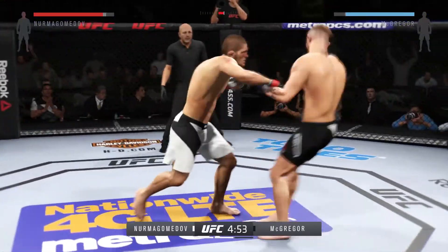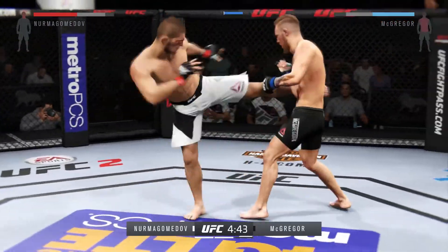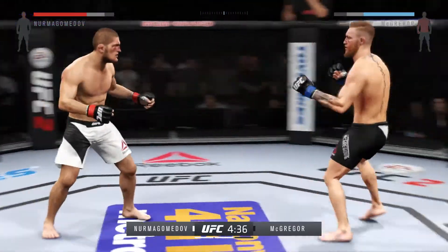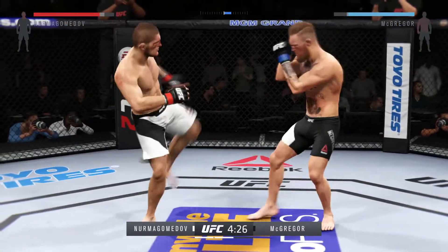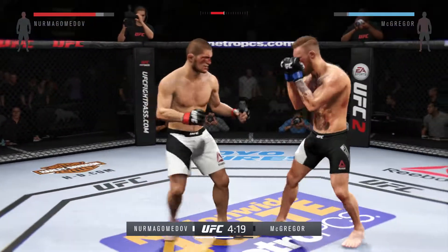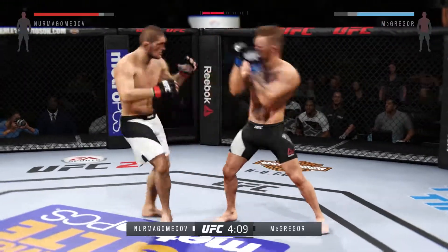Conor McGregor with a vicious leg kick — that was a perfect counter. Nurmagomedov with a strong combination. It's the feints that are really setting up this great striking. Good kick to the leg of his opponent. A ton of damage has been done, and his left eye is really starting to swell up.